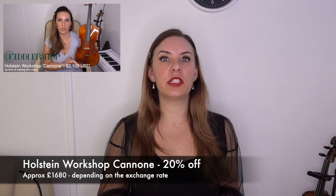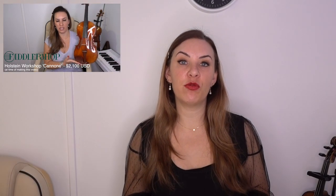The one I've got for sale is the Holstein Workshop Canon violin, which retails for $2,100. I'm going to be selling the one that I reviewed — which is in absolute pristine condition — for $1,680. That's a 20% discount, and in the UK that's around about £1,280, depending on the exchange rate.